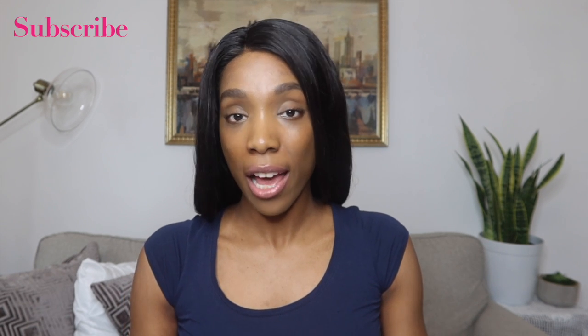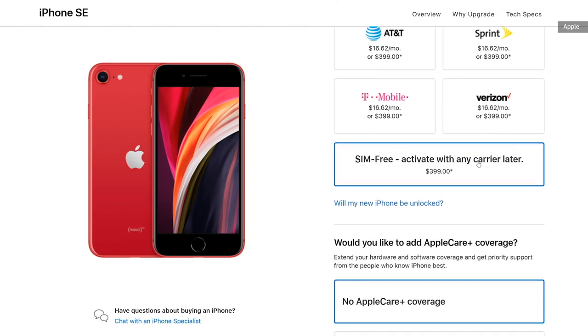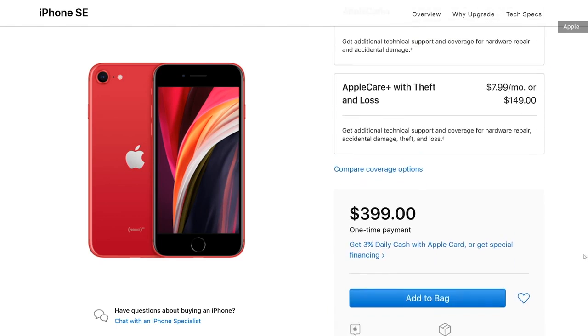Welcome back to my channel, my name is Garton. Today is the day the iPhone SE is available on the Apple website. If you pre-ordered it last week starting April 17th, that's great, but whoever didn't, you get to order it today starting at $399 — that is amazing.